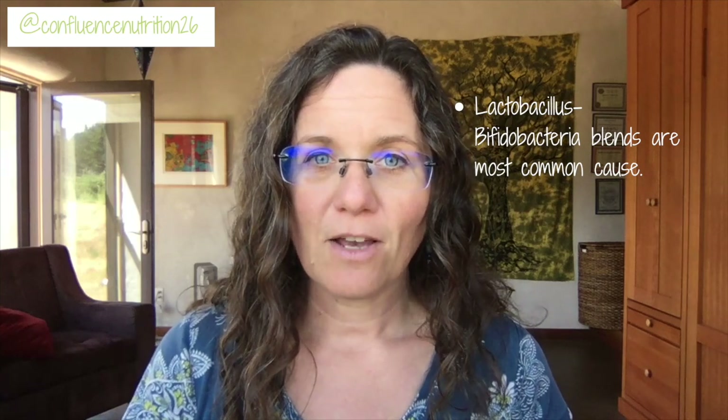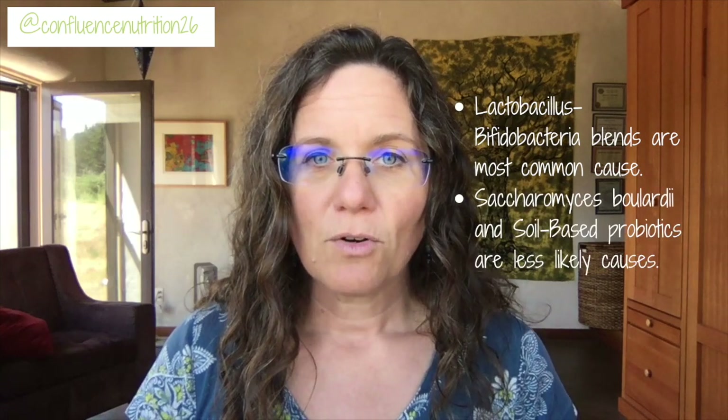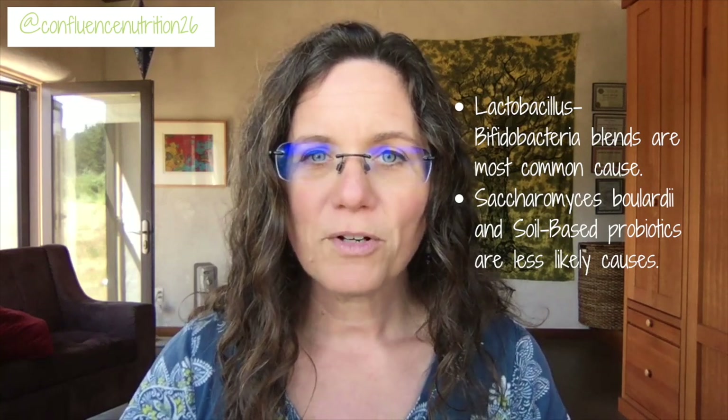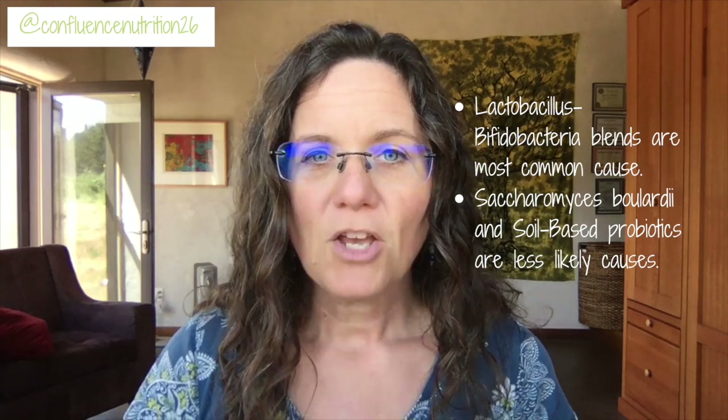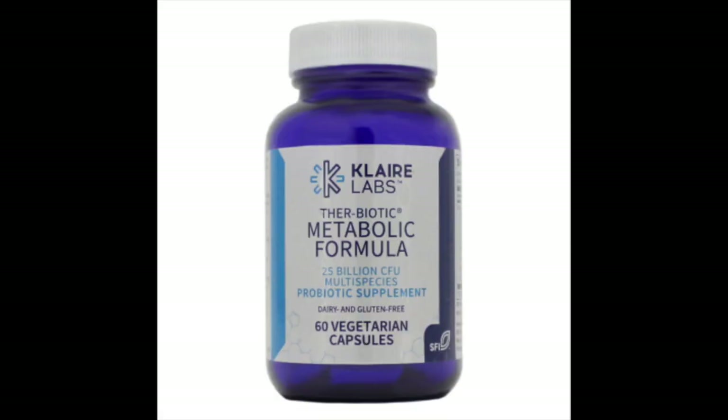The good news is there are two other types of probiotics you can try. The first is Saccharomyces boulardii, which is a beneficial yeast. The second is soil-based probiotics like the Megaspore Biotic product. You can also try a Lactobifido blend that doesn't contain those histamine-producing species. One I've found for my clients is the Clare Labs Metabolic Blend, which doesn't contain any of those histamine-producing bacteria.